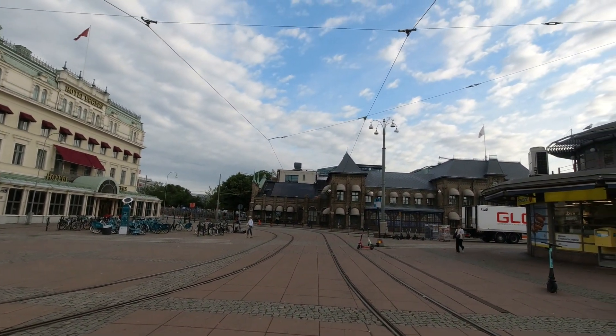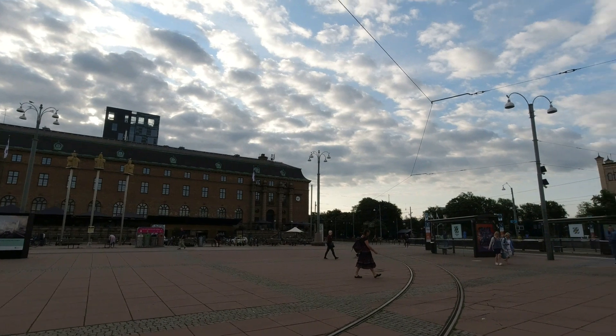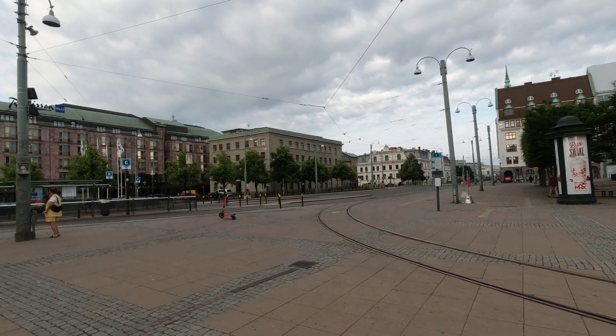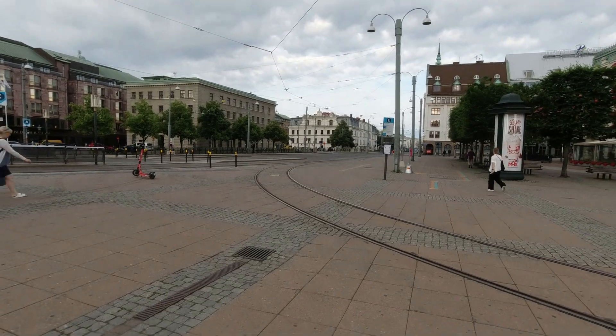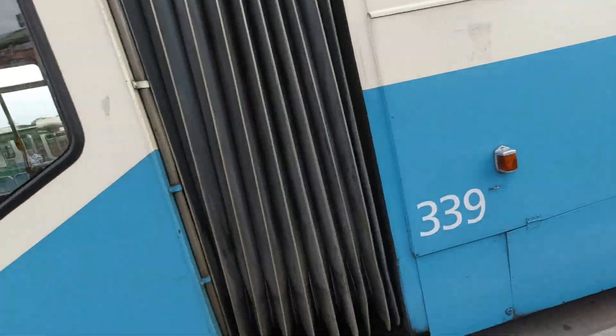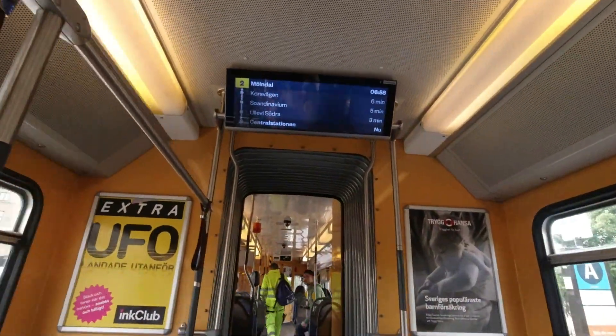Before I take the tram I can show you the central station — that building over there is the central station. I have already reached my office, so let's go inside.